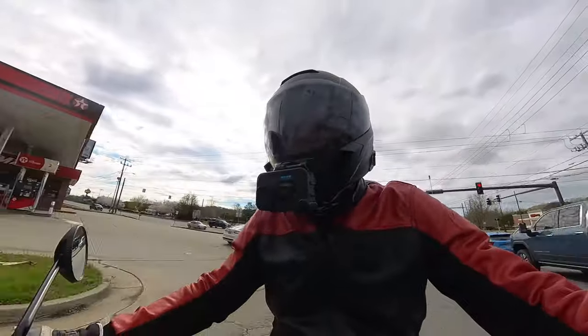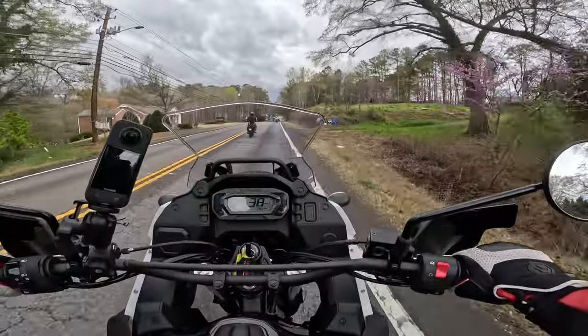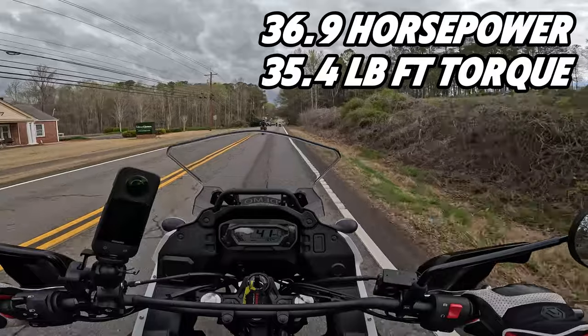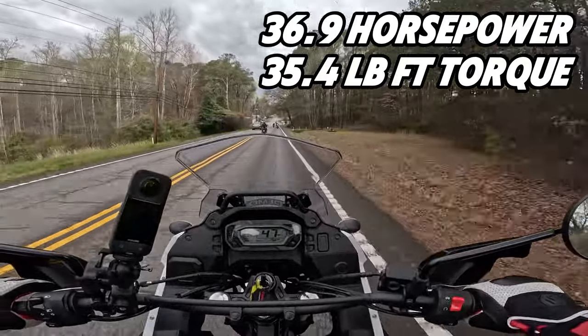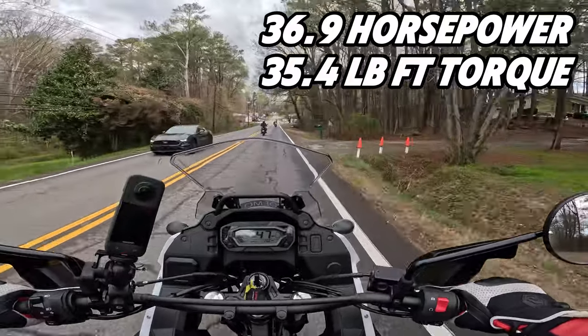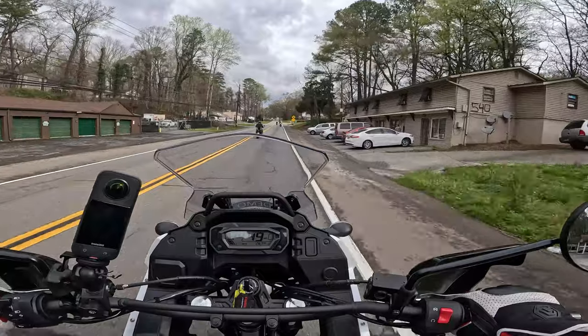She leans into the turn real nice. I'll put the stats up on the screen for horsepower and torque numbers, but this thing responds very well. They've been making this bike for quite a while — it's very refined.